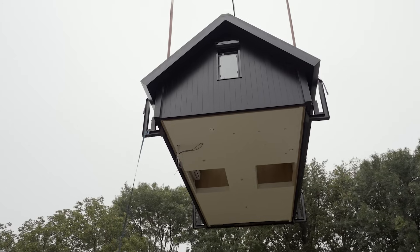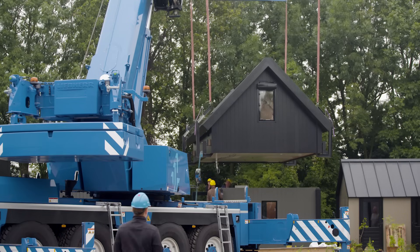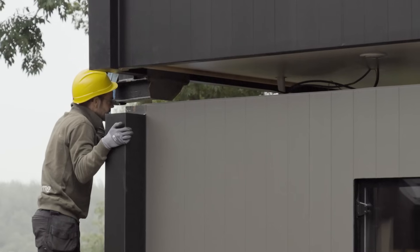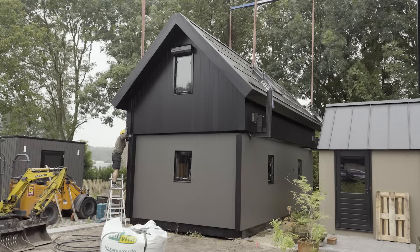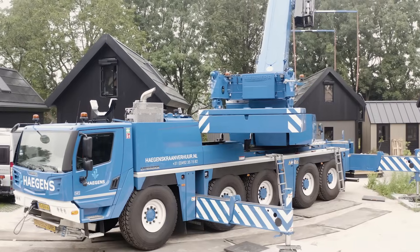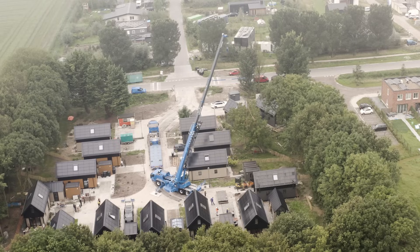Everything is already set up. The house was completely prefabricated at the factory and installed here within a day. It was a unique experience with that amazing large crane. Watching my house being set up in one piece, in just a few hours, was something truly special.